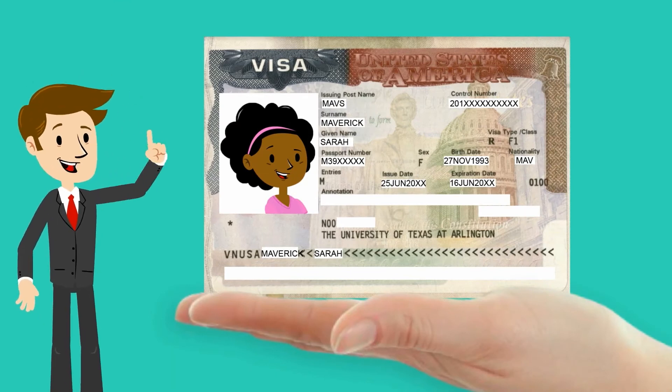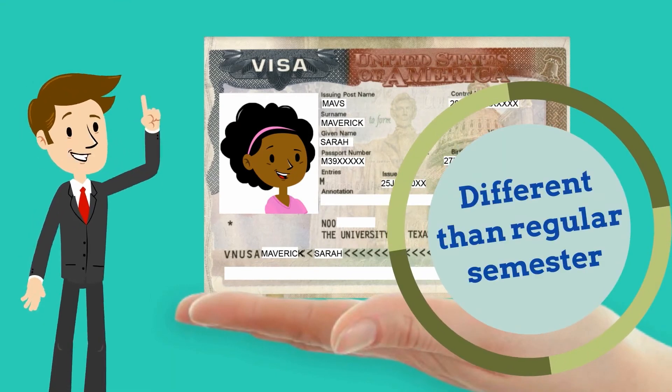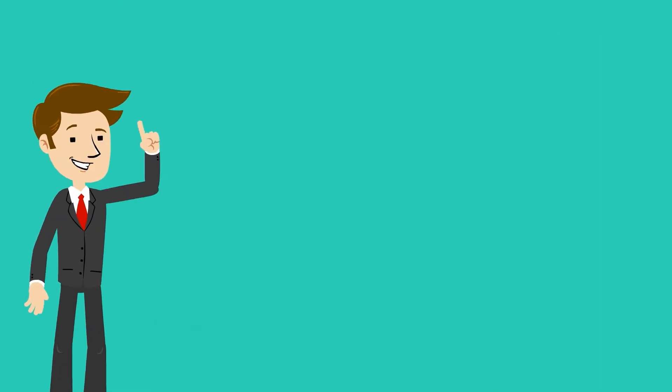Maintaining your F-1 status during CPT is a little different than it is during a regular semester. Let's look at a few important points together.